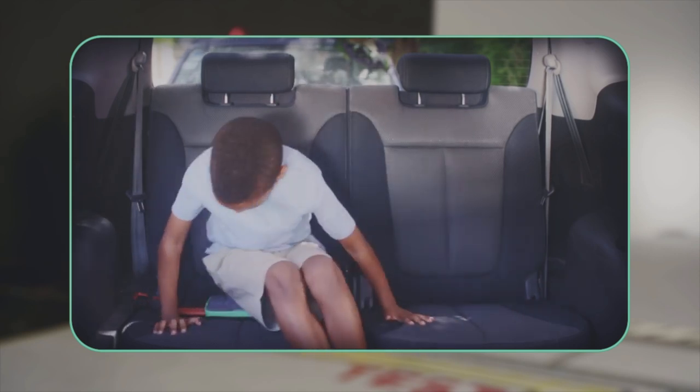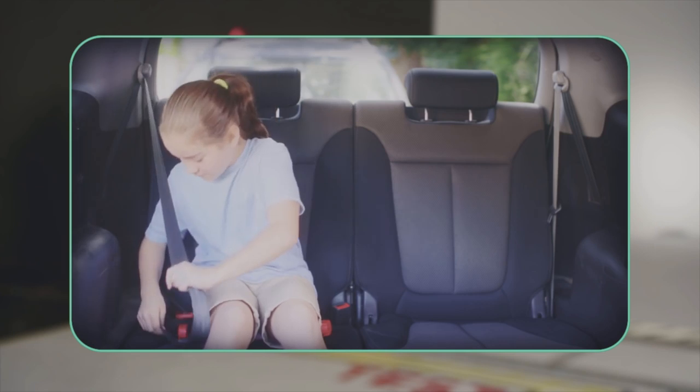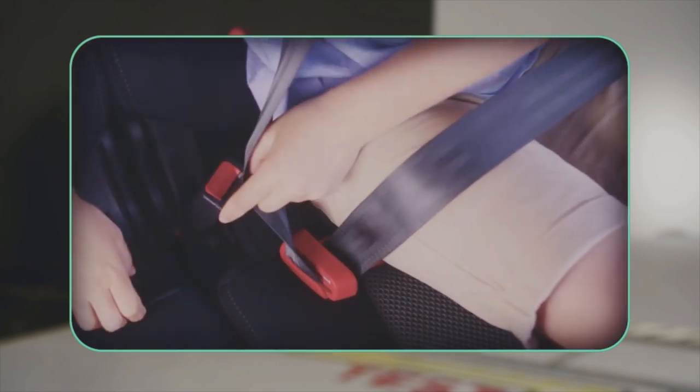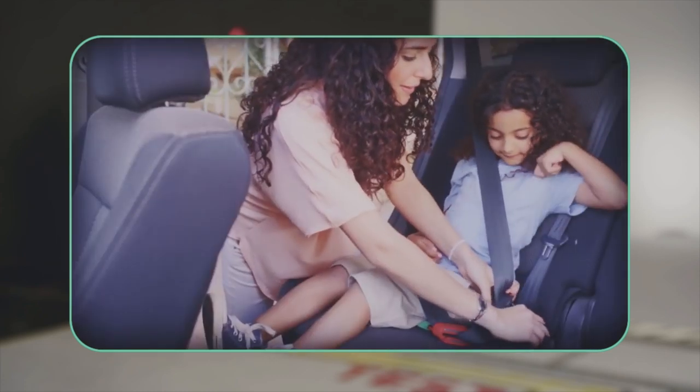MyFold is engineered to protect children from the age of four all the way up to 12. The patented design takes the seat belt off the stomach and the neck, making it comfortable, safe and easy to use.